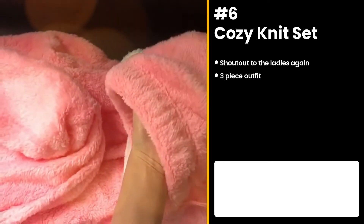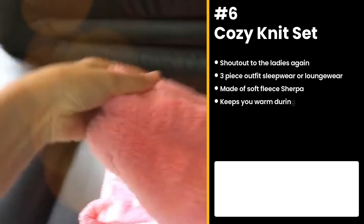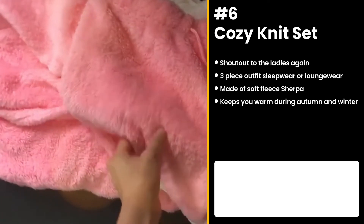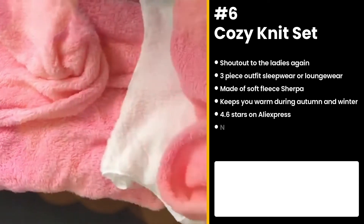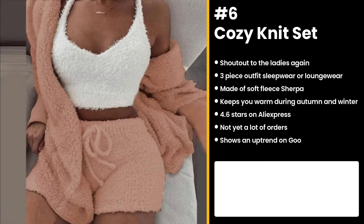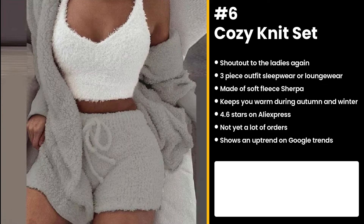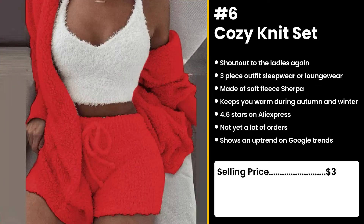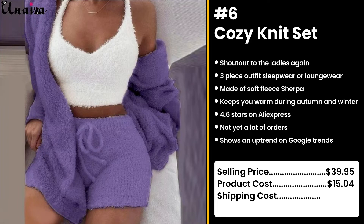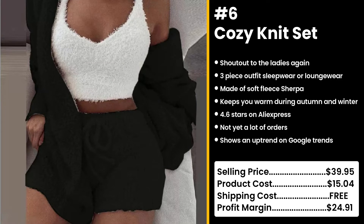The next product is for the ladies again — the Cozy Knit Set. Keep it cute and alluring when lounging or in bed, even if you're single. It is a cozy three-piece outfit made of soft fleece sherpa, perfect for autumn and winter. It has 4.6 stars on AliExpress and not yet a lot of orders. With Christmas just around the corner, knit sets are gaining popularity in Google search. You could sell this for $39.95 while the product costs only $15.04. Shipping is free, so you're left with a great profit margin of $24.91.